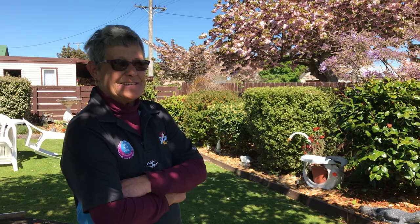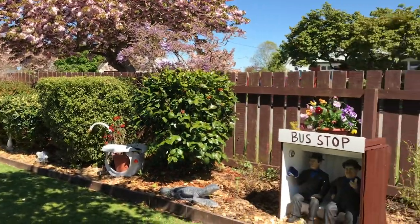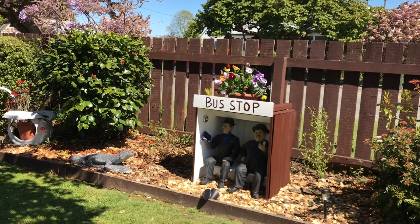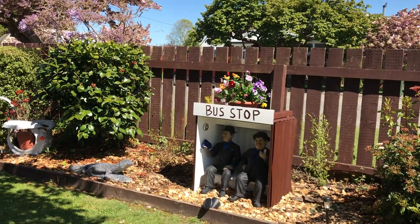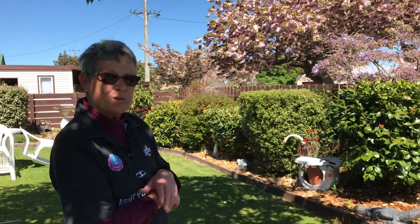We were in Christchurch and we found these two old men — Laurel and Hardy — that were leaning up against a house. The people didn't want them, so we said we can take them home. I repainted them, and then we had an old computer desk that we cut down smaller and turned it into a bus shelter. This morning I've just put the bus stop sign on the top, and we've got little lights inside it that will light up at night so you can see them sitting in there.